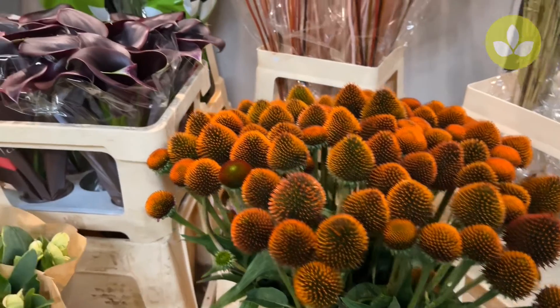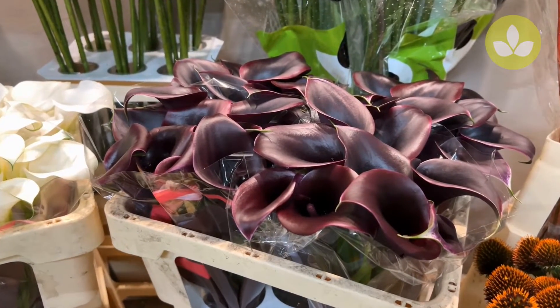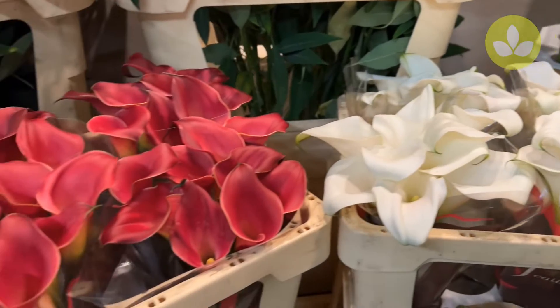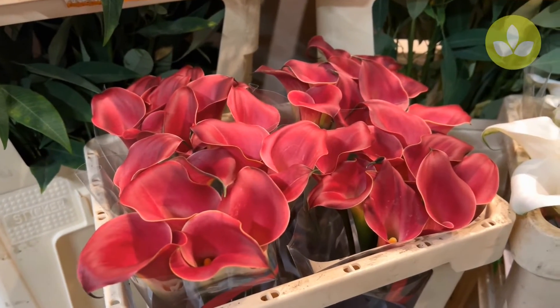Then we're moving over to some Callas. This one is called Calla Cantor — it's supposed to be black but at the moment it's a little bit more purpley black. Then Ventura White and this one is called Red Charm. This is all 50 centimeters.